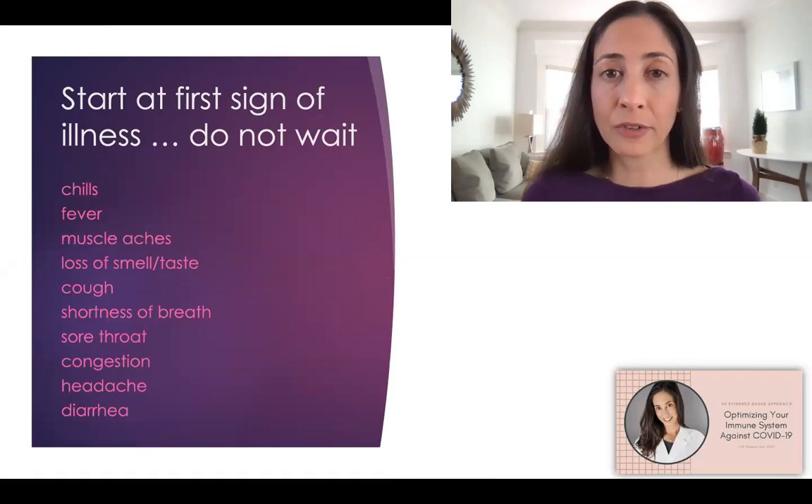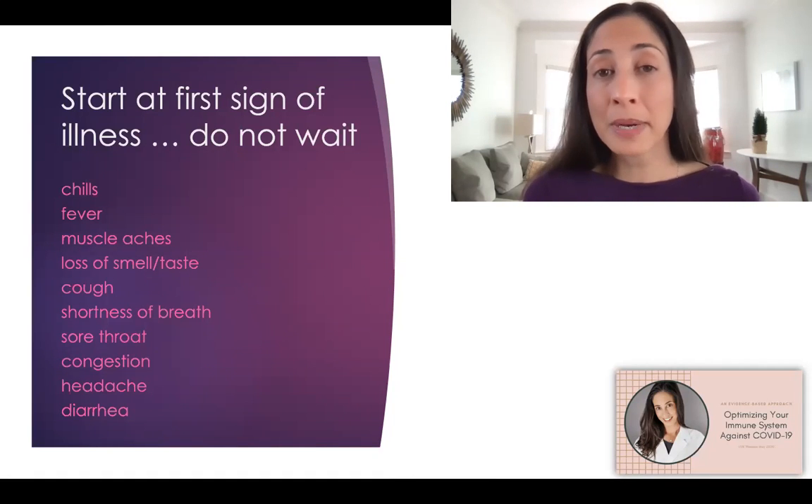Symptoms can be anything from chills, fever, muscle aches, loss of smell or taste, cough or shortness of breath, sore throat, congestion, headaches, or diarrhea. So really pay attention for anything that might seem a little bit out of the ordinary.